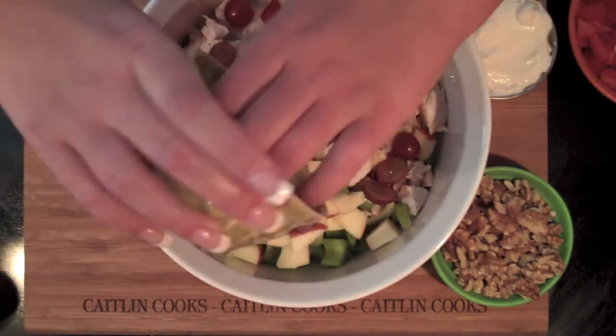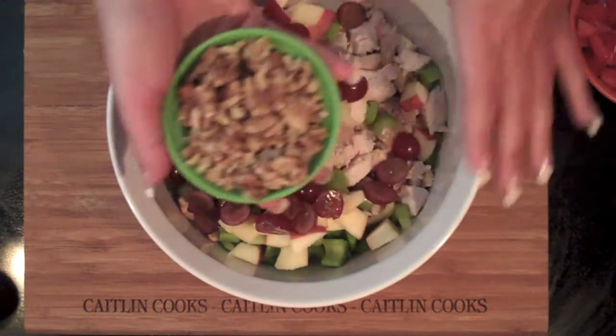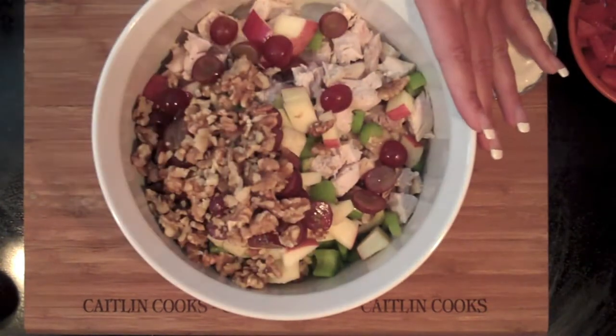I'm adding celery, diced apples, and grapes that I cut in half. I know it sounds like a wacky combination, but it all comes together and it tastes really good.